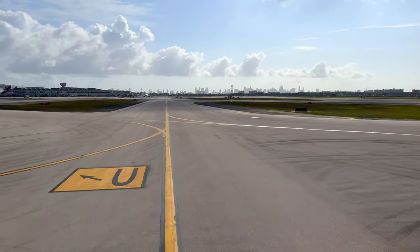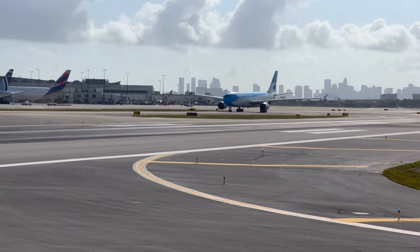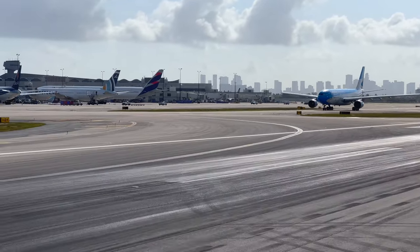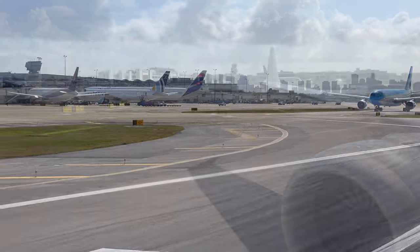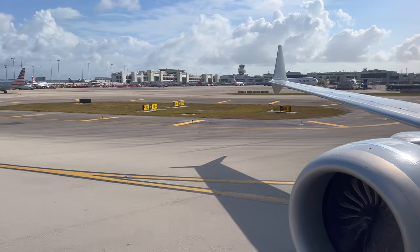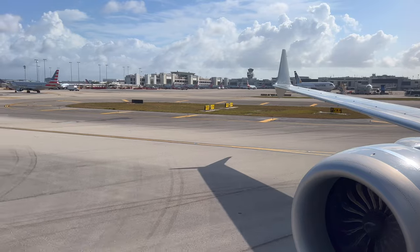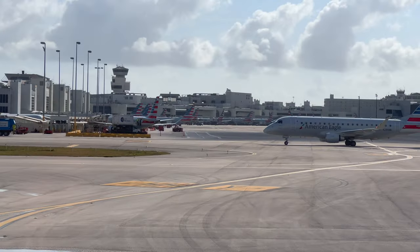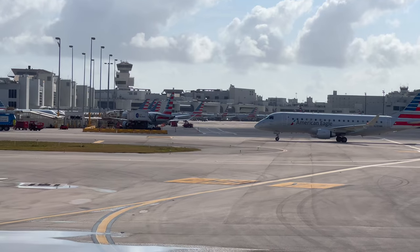Exiting the runway, we had a bit of a well-timed product placement for me — you can see Aerolíneas Argentinas, which I'll be reviewing from Buenos Aires to Rio de Janeiro, and also LATAM, which I'll be taking from Sao Paulo all the way across to London. Stay tuned for those trip reports in the next month or two. Plenty of other flights and hotel reviews coming from Sao Paulo, Buenos Aires, and Rio in the meantime.